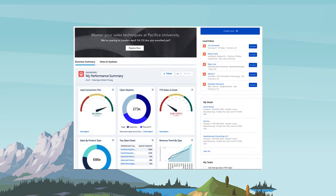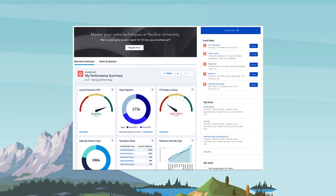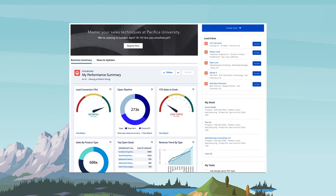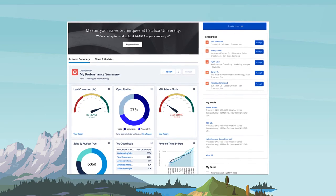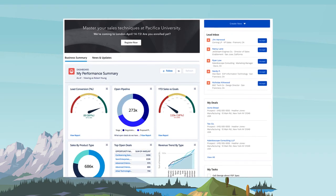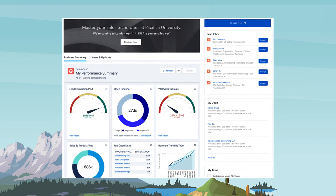Customer Community Plus license goes a step above Customer Community licenses, and can be used for both B2B and B2C use cases that don't involve sales scenarios. Some key benefits include all the sharing benefits of a full Salesforce license, and access to reports and dashboards.